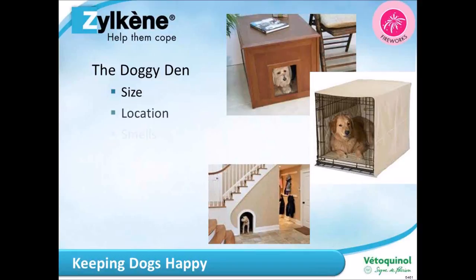Place the den where the dog feels comfortable — probably not too busy an area, although dogs are pack animals and would want to be with the rest of the family. Familiar smells are important; dogs have an excellent sense of smell. If you put used blankets, towels, or old clothes in there, they'll associate it with a nice familiar smell and will be happier to be in there.